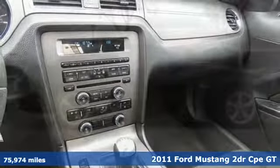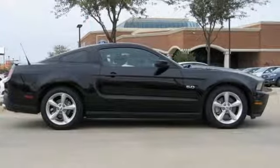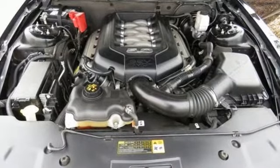Here's a 2011 Ford Mustang. This is the legendary head-turning, heart-pounding machine you want. It comes with great features you'll love.